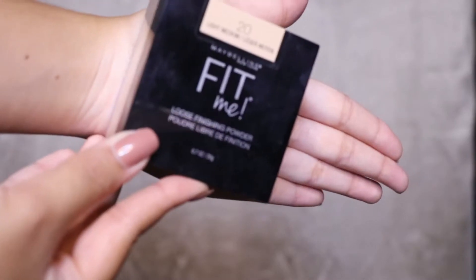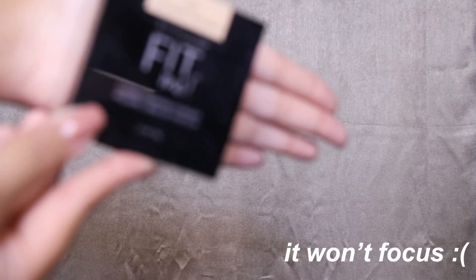On the other hand, this is the Maybelline Fit Me Loose Finishing Powder in the shade Light Medium. I love this powder so much. The only downside is that it doesn't have a cover for the holes inside, so you just see the powder pouring out. But I really love this — it gives you a blur finish.